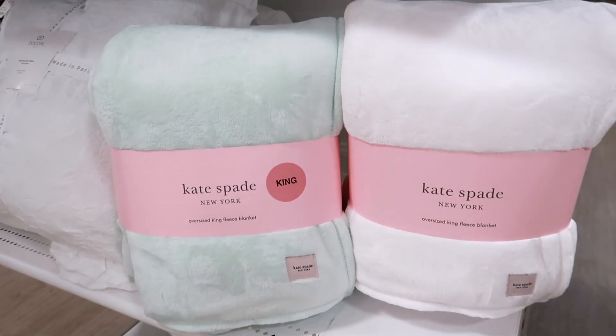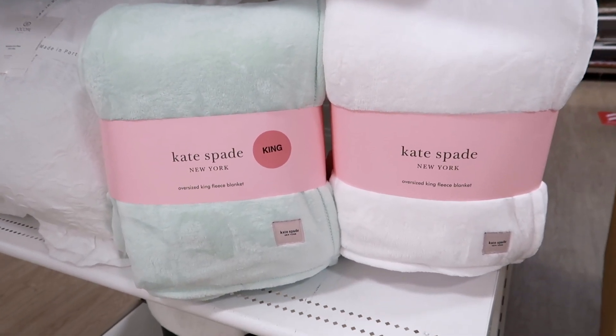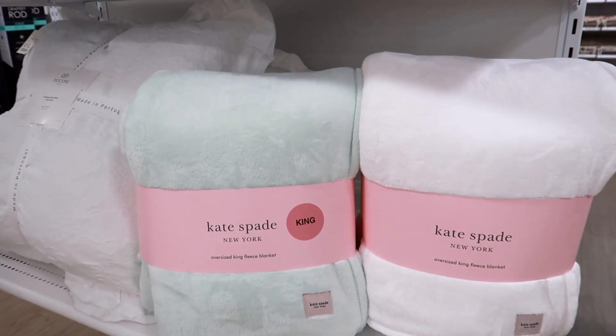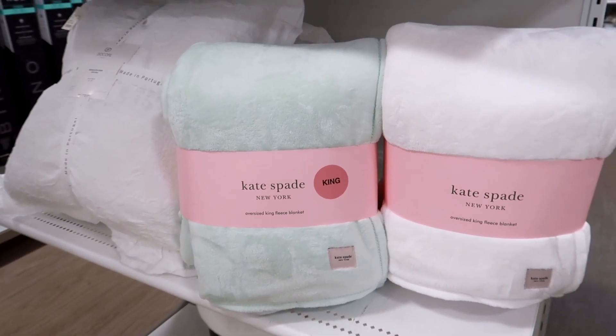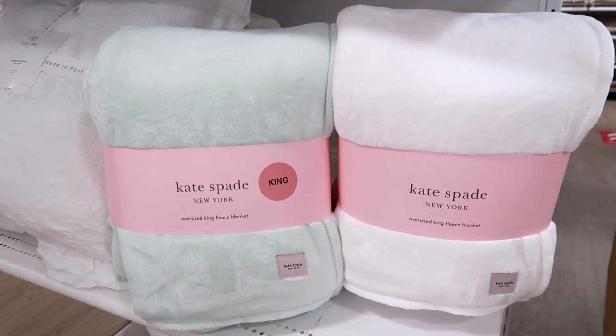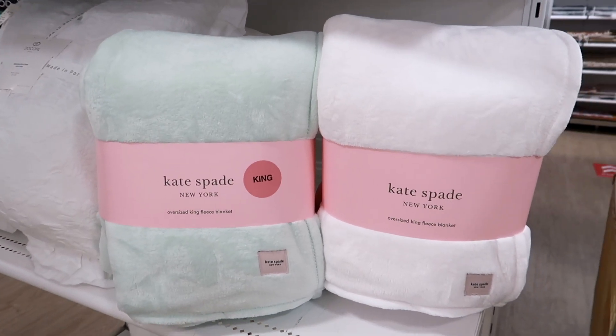We also just found some of the softest Kate Spade blankets. These are king size and they're only $29.99. I'm loving this mint color right here. I can't believe how soft these blankets are, and I think $29.99 is a really good deal especially for a king size blanket.